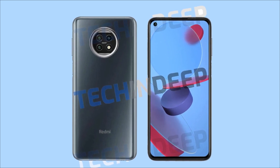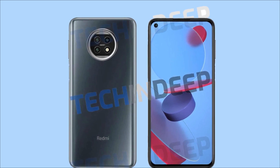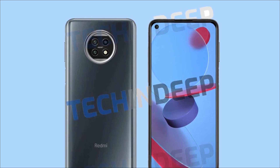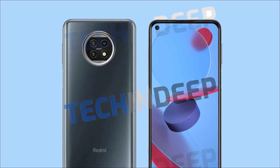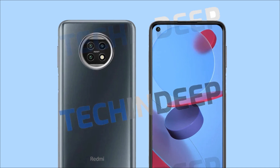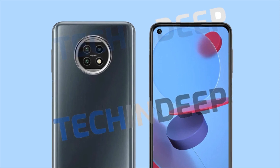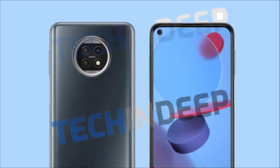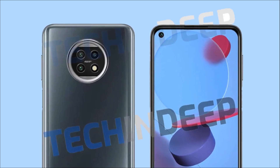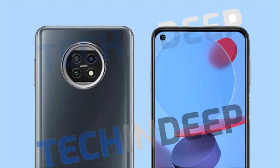This render looks like the official render of the phone, but we are not 100% sure about that. It shows that while the front design is going to remain the same as that of the Redmi Note 9, the rear design is different this time. While the Redmi Note 9 has a quad camera setup placed in a square-shaped camera module, the Redmi Note 10 has a triple camera setup placed in a circular camera module. It is weird that the Redmi Note 10 has only 3 cameras on the back while the Redmi Note 9 and even last year's Redmi Note 8 had quad cameras. Another design change is that the fingerprint scanner is no longer on the back — instead it is on the right side, like the Redmi Note 9 Pro.